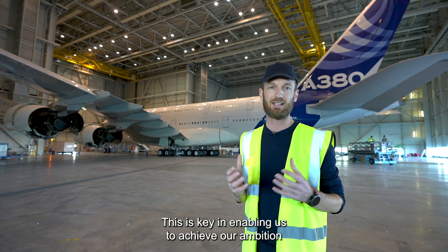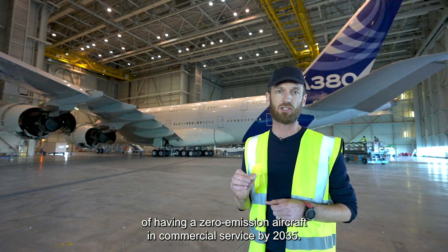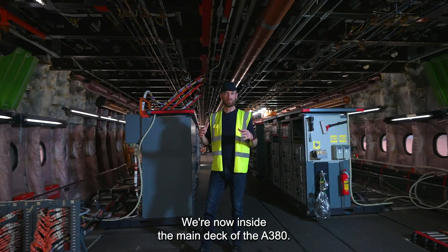And this is key in enabling us to achieve our ambition of having a zero emission aircraft in commercial service by 2035. We're now inside the main deck of the A380.